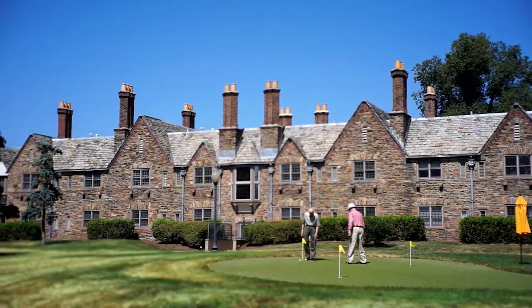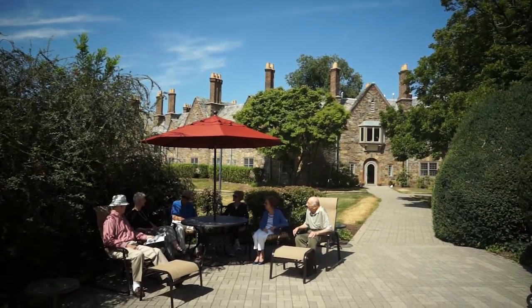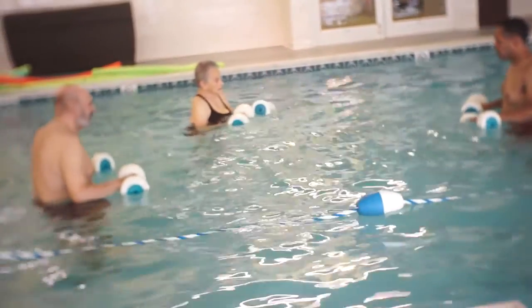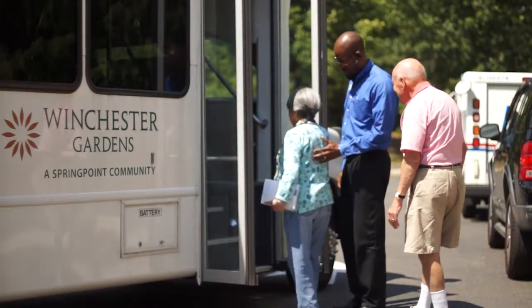That means concierge service, housekeeping, and complete maintenance inside and out. Plus, you'll enjoy country club style dining, our indoor pool, and a full schedule of trips, programs, and more.